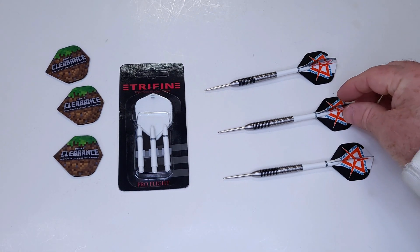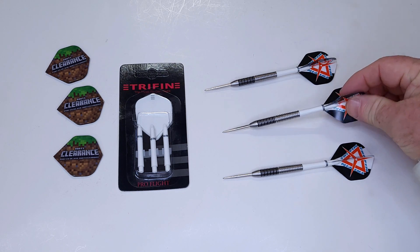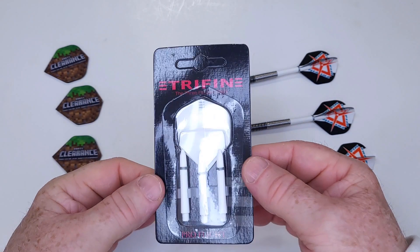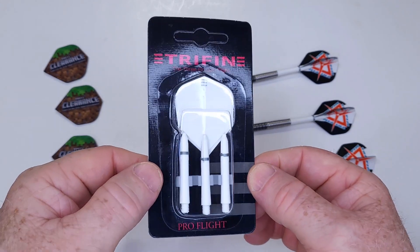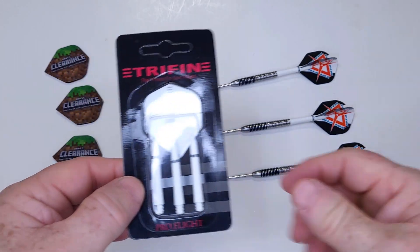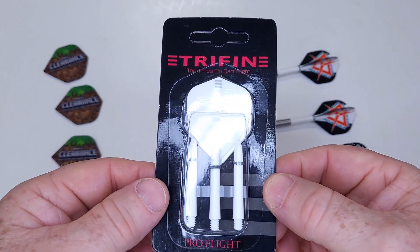Let me show you what I got here. As you guys know, darts clearance darts typically don't come with any fancy packaging or anything like that. However, I did score a set that included a set of these tri-fin flights, so they will come with a set of tri-fin flights. I already have mine assembled — this was just a spare set that I had.